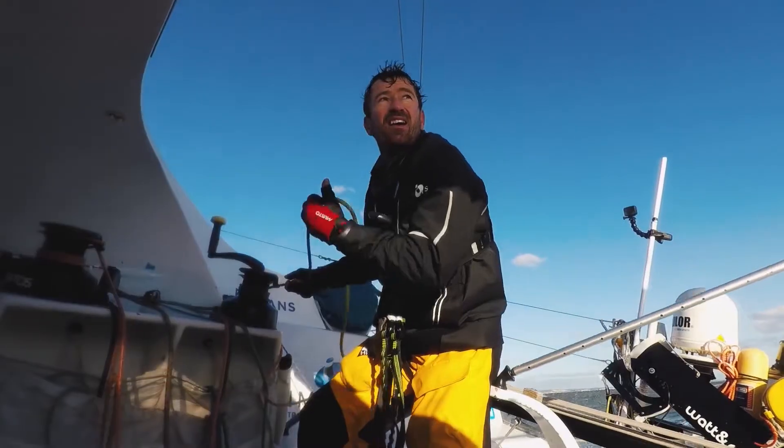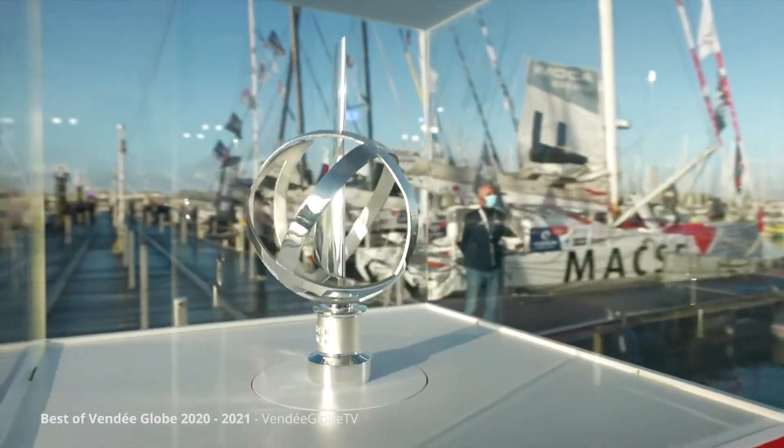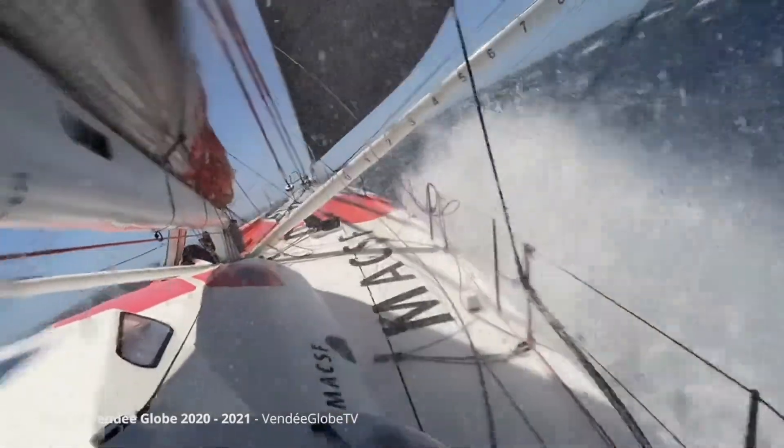In 2024 we aim to be the first hydrogen boat non-stop around the world with an entry in the Vendée Globe. This is the Everest of sailing today, the ultimate human challenge and without a doubt the toughest sporting event on the planet.